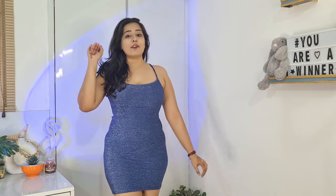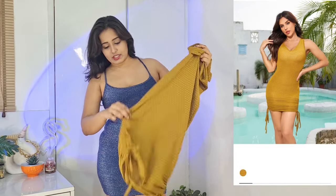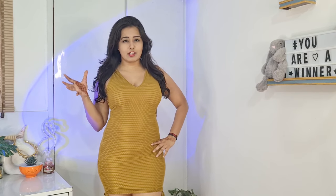Let's go to our fifth dress. This is our next dress and it is a very pretty color. The uniqueness of this dress is that it has two strings so you can adjust the length of it. It also has a v-neck. Let's try it on.